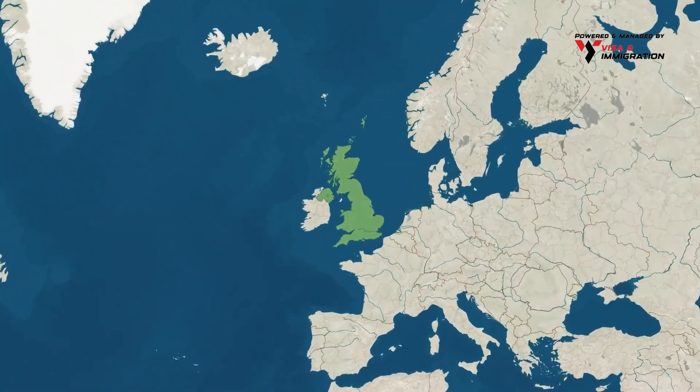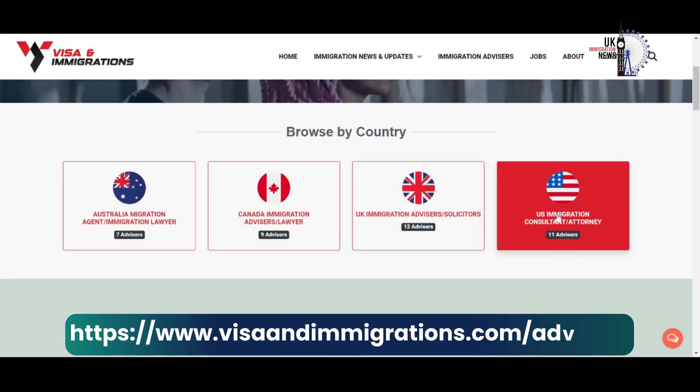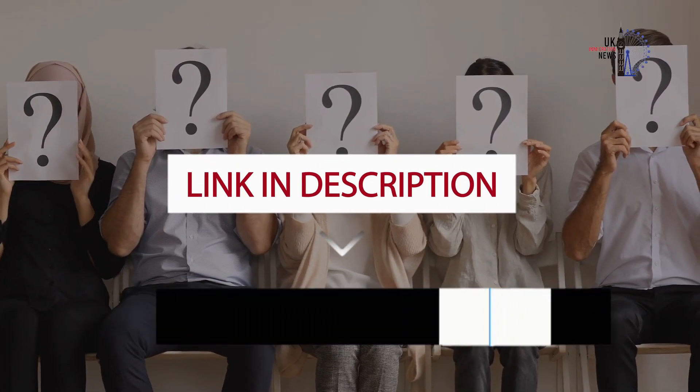Do you want to apply for a Skilled Worker Visa, or are you already on a visa in the UK and need more guidance? Visit our website now and get in touch with immigration advisors in the UK. Click the link in the description box and pinned comment below.